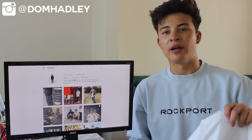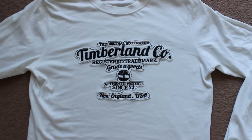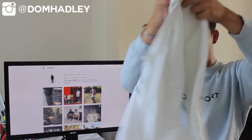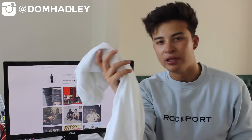The next piece is from the brand Timbaland. It is this long sleeve white t-shirt. You'll see the print better in the close-ups — it says Timbaland Originals, Boonmaker, and their logo. Completely good condition. Timbaland brand on the back at the bottom. Long sleeve, size small. I'll do these for really cheap.